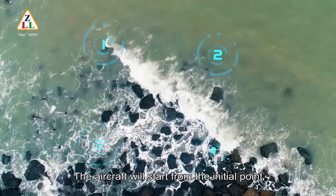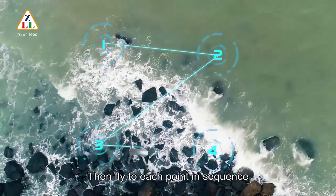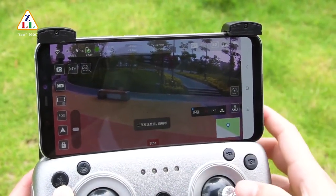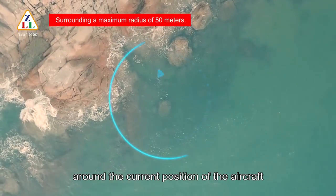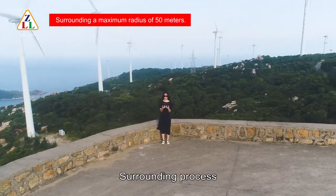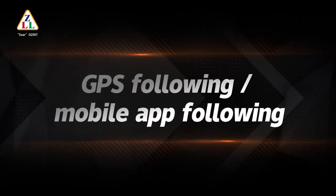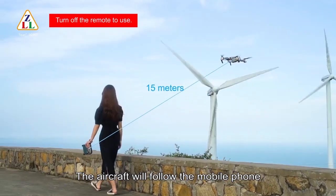The aircraft will start from the initial point, fly to the first point, then fly to each subsequent point in sequence. For interest point circling, click the circling flight icon and click send — the aircraft's nose will be centered around its current position, conducting circumferential flight either clockwise or counterclockwise. During the surrounding flight, rise, fall, advance, and retreat are all controllable.